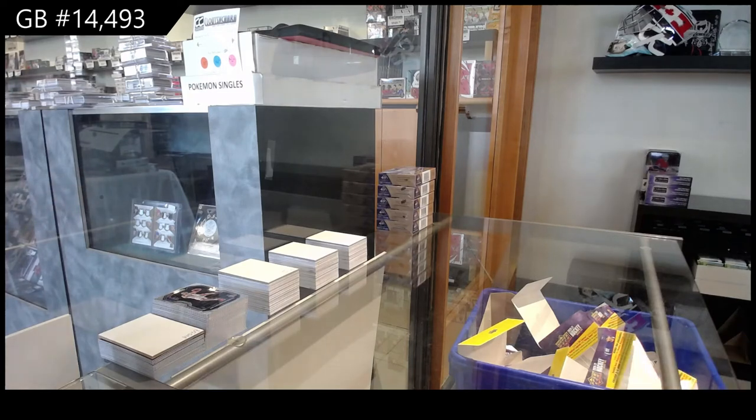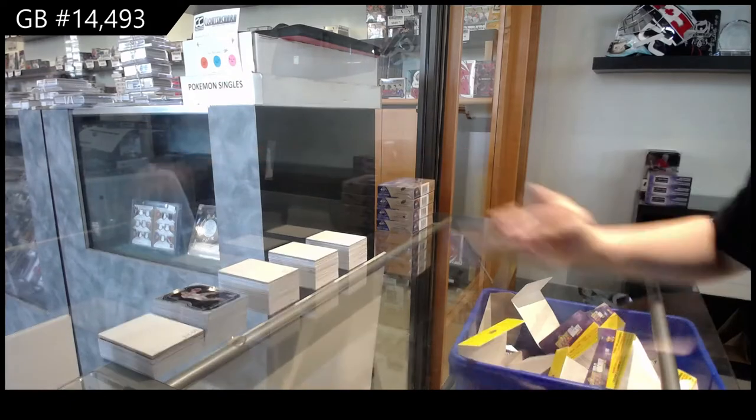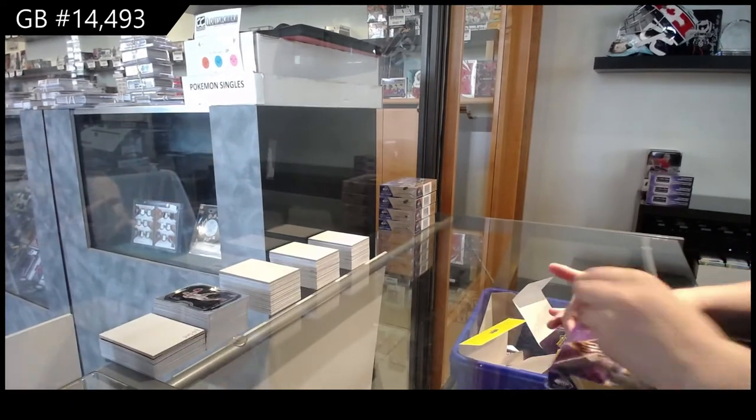Starting off C&C group break $14,493, we've got the SP GameU 2021 5-box break.